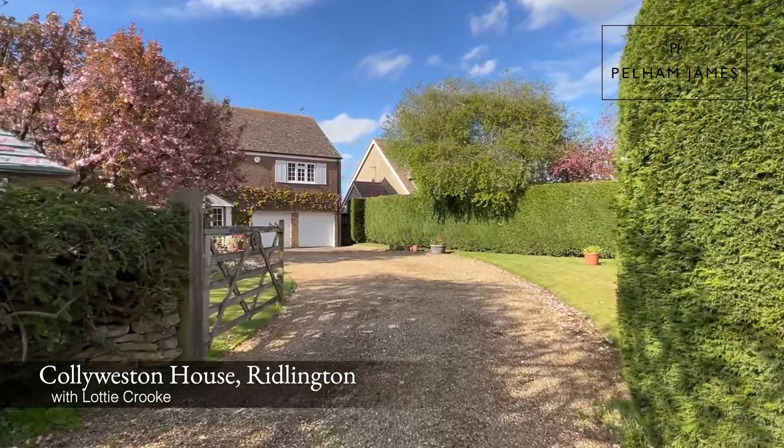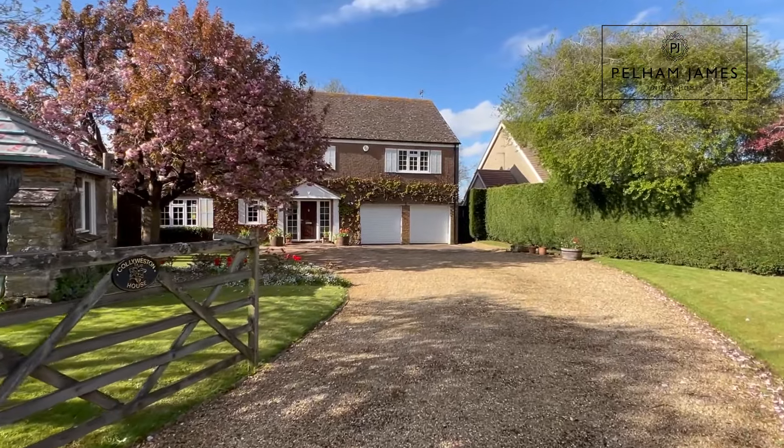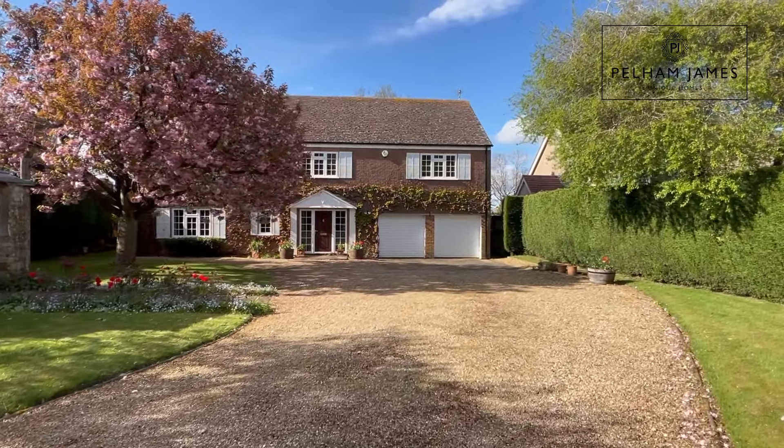Welcome to Collie Weston House in the Rutland village of Ridlington. This home has six bedrooms and the most outstanding views across glorious countryside, so follow me to show you around.